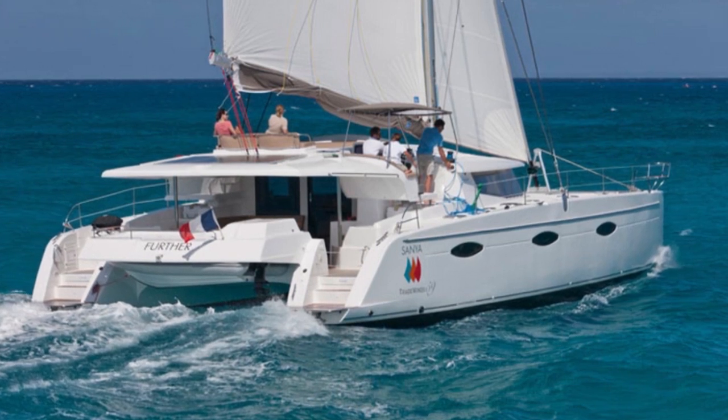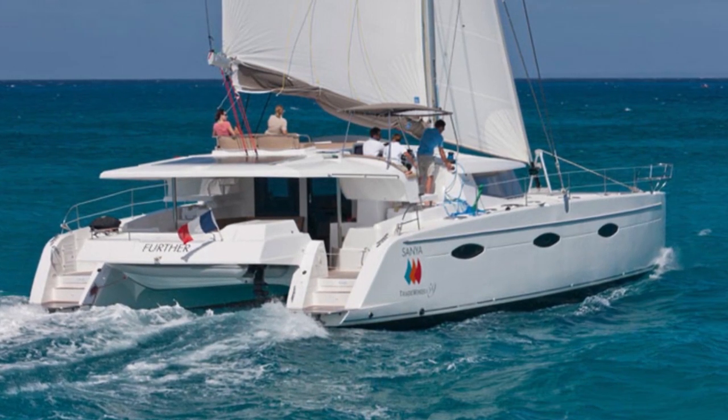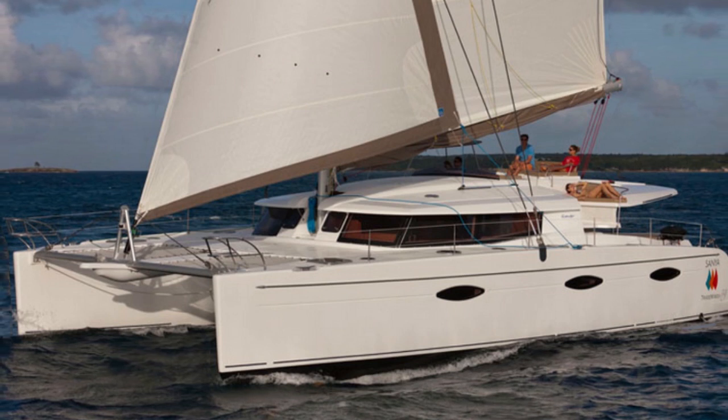Welcome aboard the Sanya 57 by Fontaine Pajot. I'm Rachel Haynes from Multihull Solutions. Let me show you around.